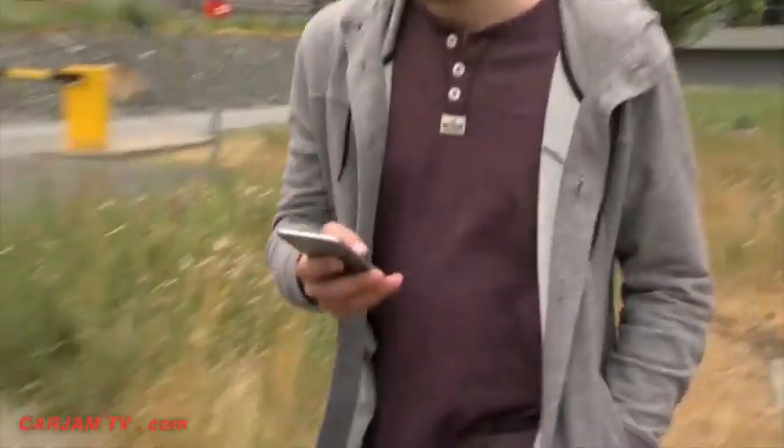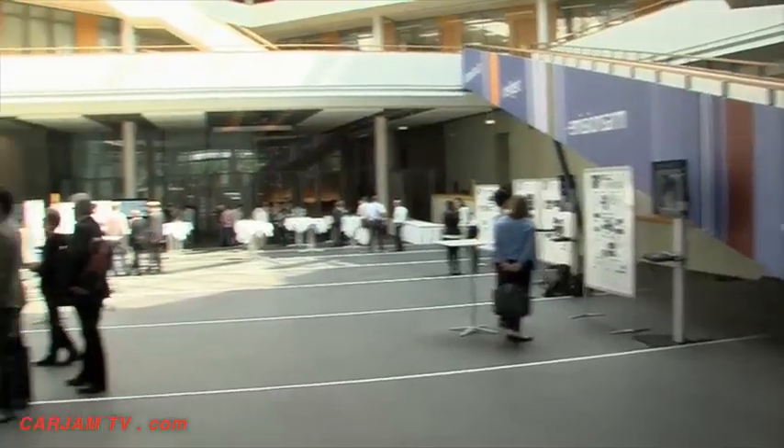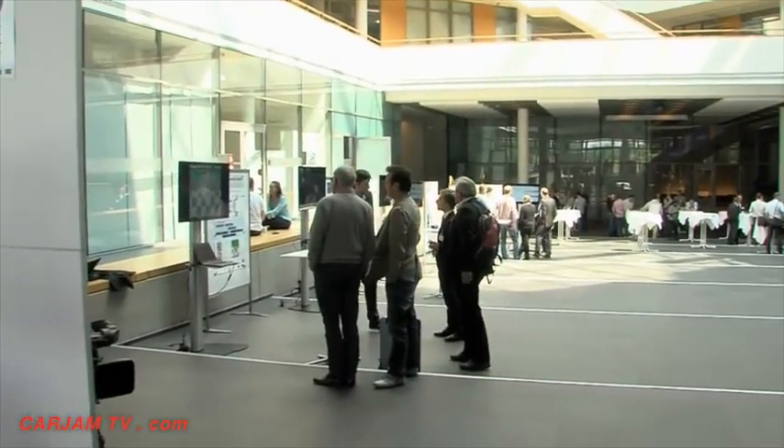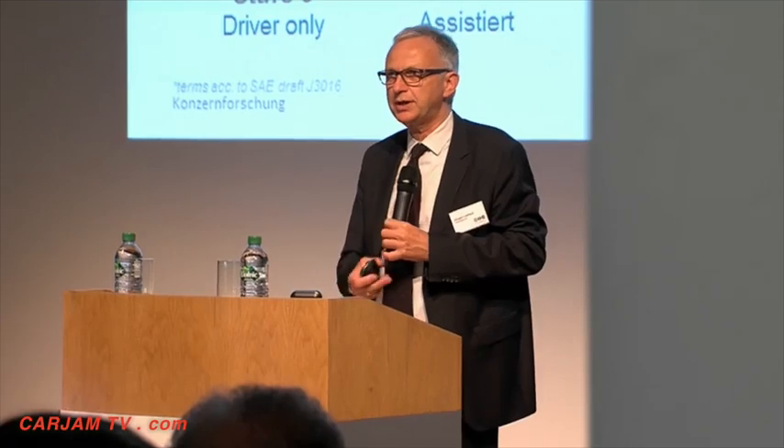Obstacles such as pedestrians or other vehicles are recognized reliably. V-Charge is a European research project with participants like Volkswagen and Bosch, as well as notable universities. One of the goals was to keep the technology's costs down.